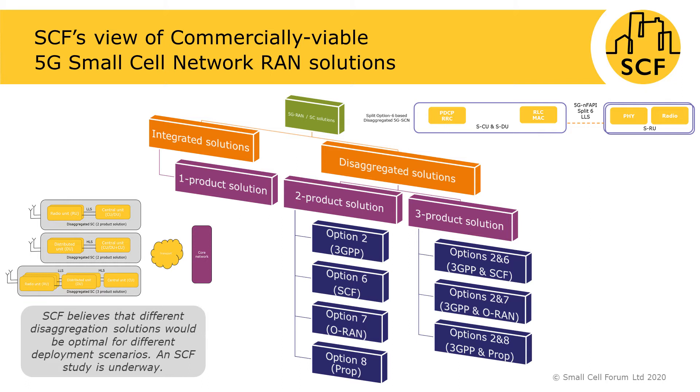The paper next addresses the various architectures for small cell networks. It is well known that these architectures are being disaggregated for the purposes of cost and performance efficiencies. This slide shows the variety of architectures which Small Cell Forum considers as commercially viable and necessary to address the wide spectrum of 5G era deployment scenarios. The architectures are being standardized by 3GPP, Small Cell Forum and ORAN organizations. Small Cell Forum's focus is the so-called split option 6 based architecture, which consists of products referred to as SRU, SDU and SCU.